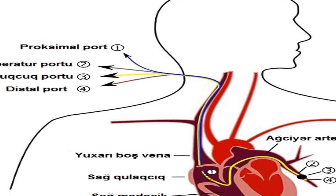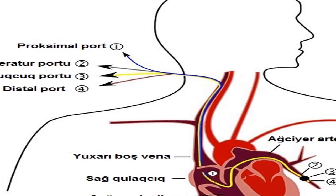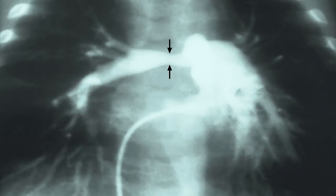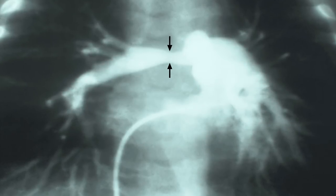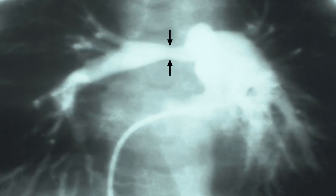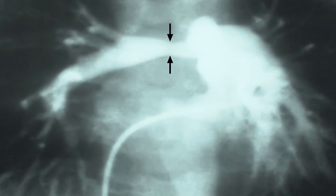Irregular heartbeat and chest pain: increased pressure in the heart makes the heart's muscles work harder than they should. Over time, these muscles grow weaker. A weakened heart can't beat as well or as regularly as it once did, ultimately causing an erratic heartbeat, a racing pulse, or heart palpitations. Increased blood pressure in the heart and arteries may also cause chest pain or pressure.